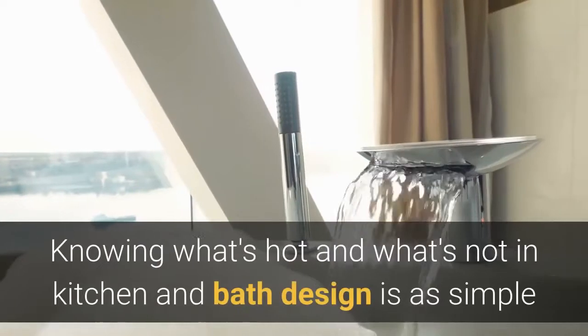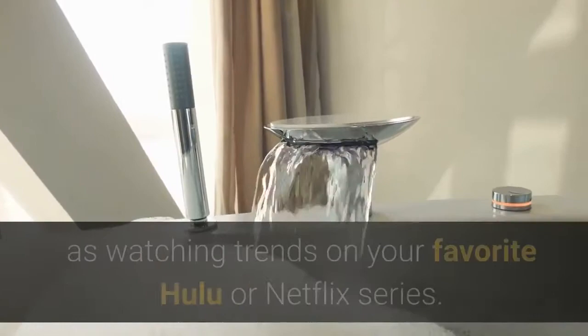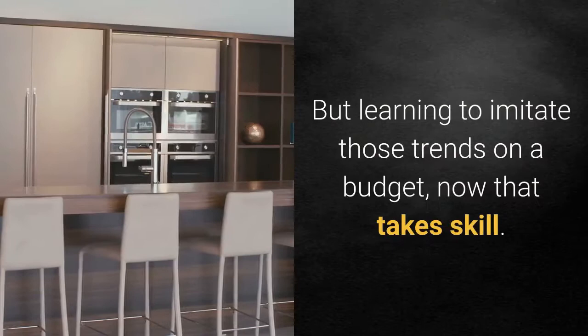Knowing what's hot and what's not in kitchen and bath design is as simple as watching trends on your favorite Hulu or Netflix series. But learning to imitate those trends on a budget, now that takes skill.